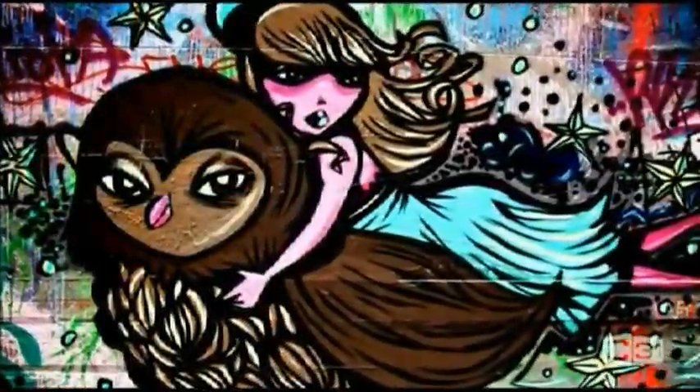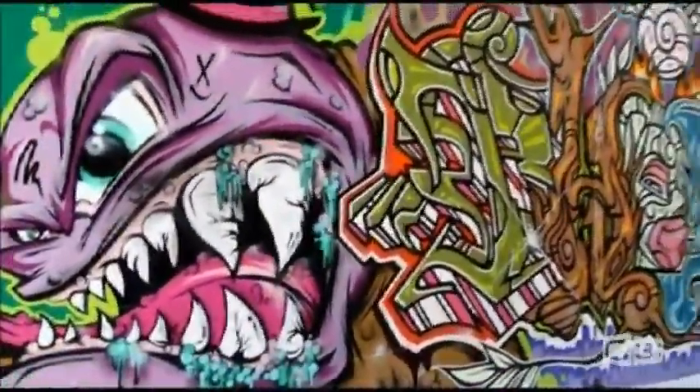So let's take a quick tour of the laneways in Melbourne, which showcase some of the city's greatest pieces. If you've got some time to kill in our great city of Melbourne, why not pay a visit to some of the most impressive street art in the country?